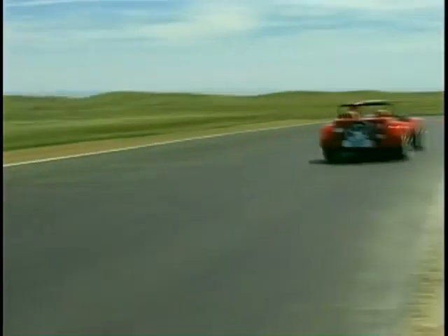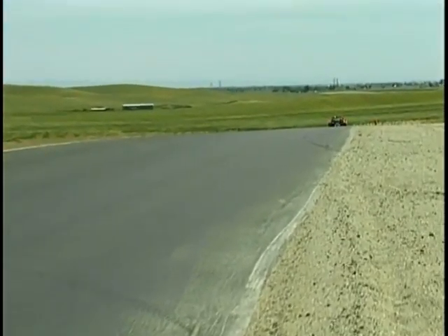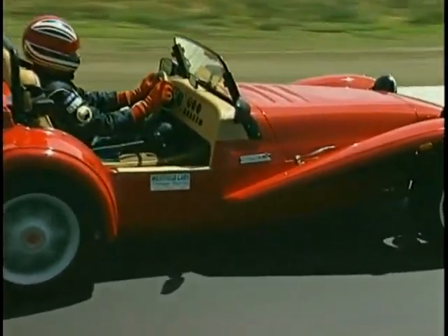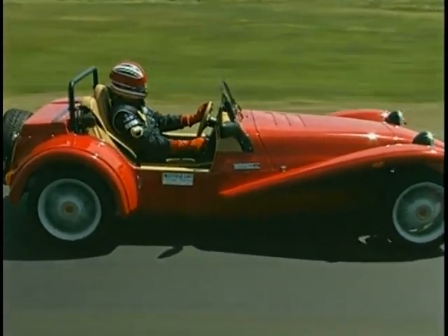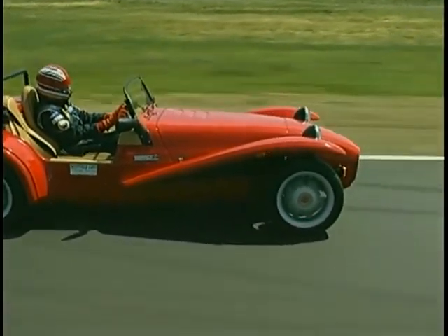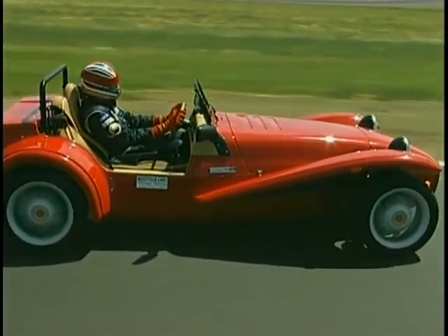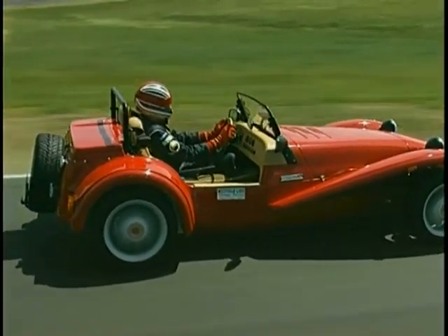These cars are vintage-approved in certain areas. More strict groups like the Monterey Historics won't allow them because they're obviously a new car. However, more lenient groups recognize that the engine is old and the design is classic, so they let them run. It really depends on the group.